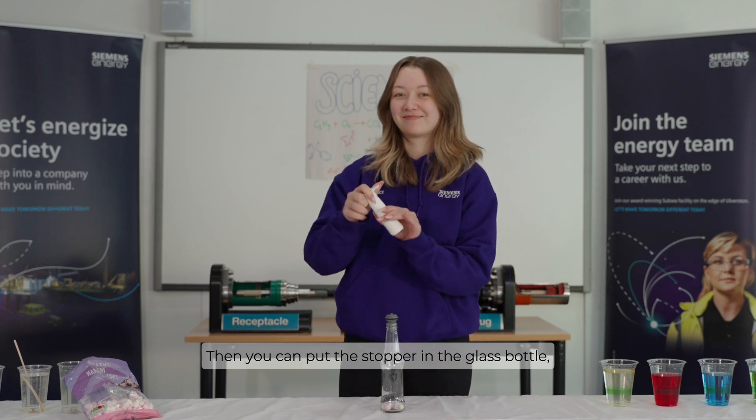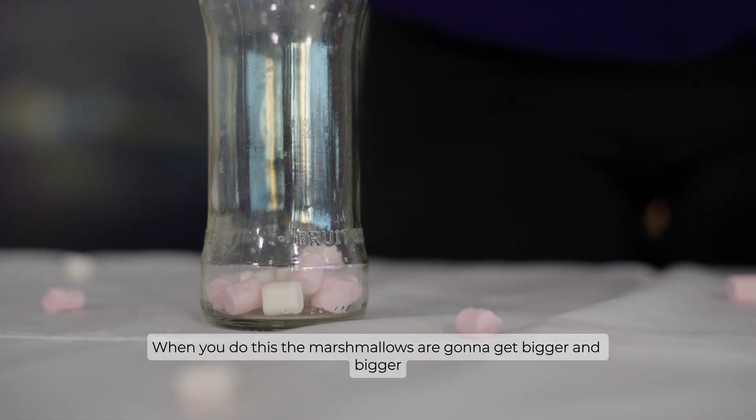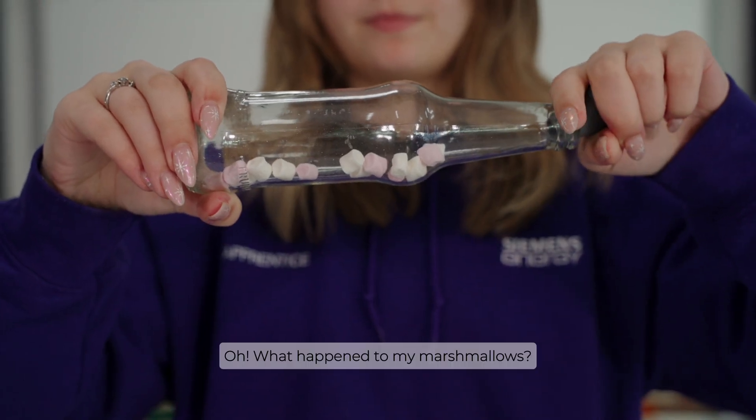Then you can put the stopper in the glass bottle and get your pump to pump all that air out and create a lovely vacuum. When you do this, the marshmallows are going to get bigger and bigger and bigger. Now watch. What happened to my marshmallows?